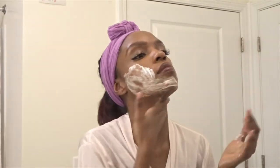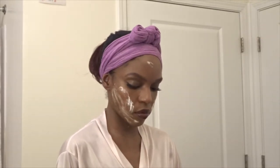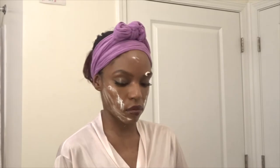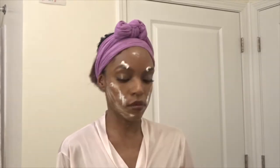I'm warming up the cleanser in my hands and I like to allow it to sit just a little bit after I massage it in. This oil-based cream starts out very, very thick in consistency, then melts down to an oil as I work the product into my skin.